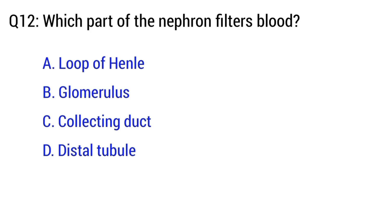Question number 12. Which part of the nephron filters blood? The right option is C.